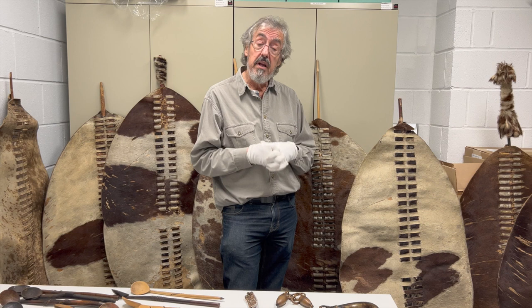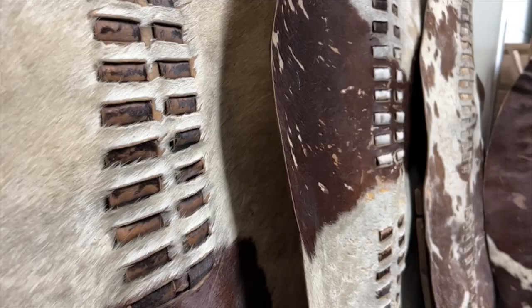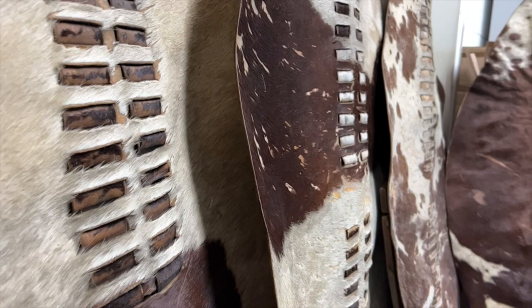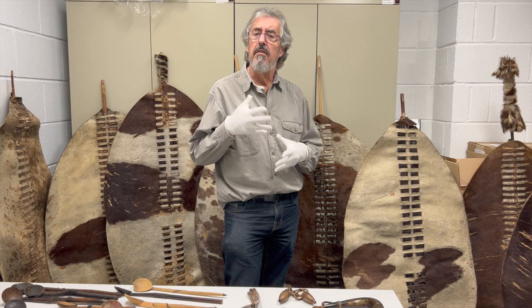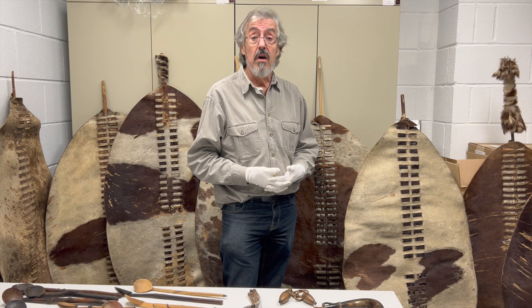A number of these in the collection here do have particular provenances — some of them have the shipping labels still on the back, where an officer in Zululand sent it home at the end of the war to be kept as a souvenir. The reason that they've survived is that they were regarded as a curiosity, as a symbol of somebody's military service, and they've been kept under fairly good conditions, mostly in the United Kingdom.